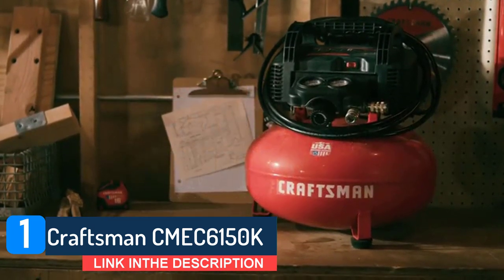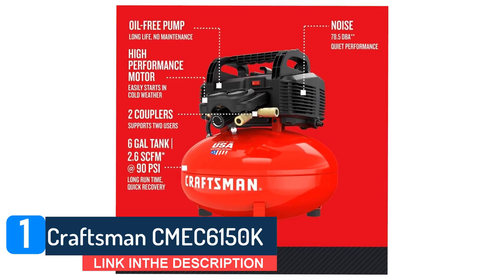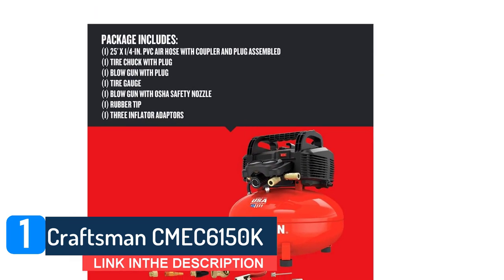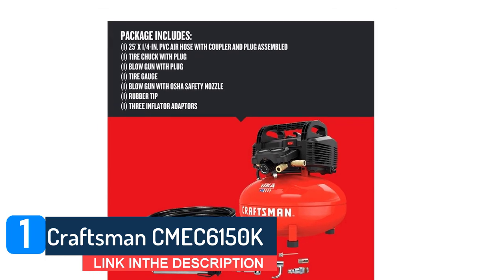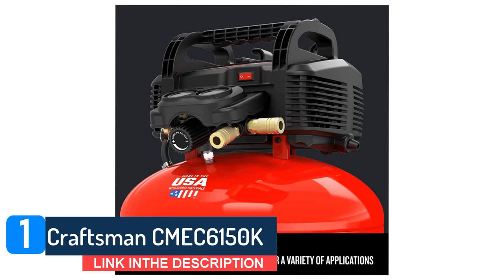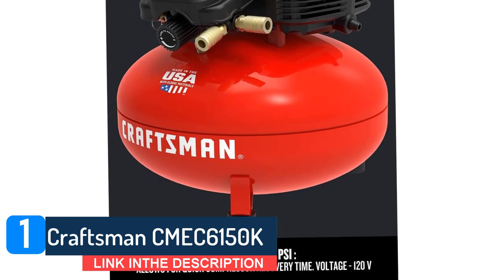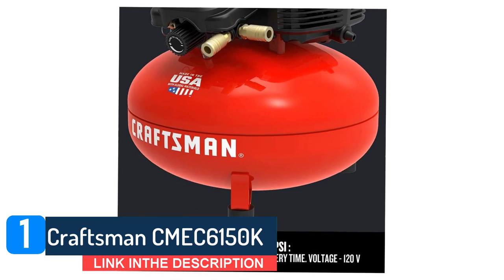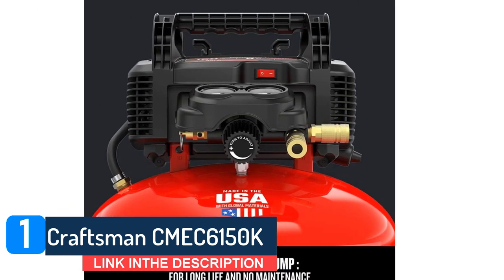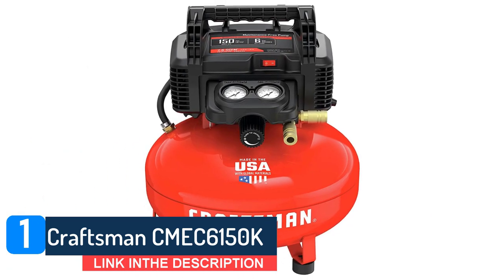All of this has made this Craftsman model one of the best-selling portable air compressors. The 6-gallon air compressor is proudly made in the USA with global materials in Jackson, Tennessee, and features an oil-free pump making it more durable and maintenance-free. The 6-gallon capacity maximizes portability and stored air. The durable oil-free pump is made for long life and no maintenance.